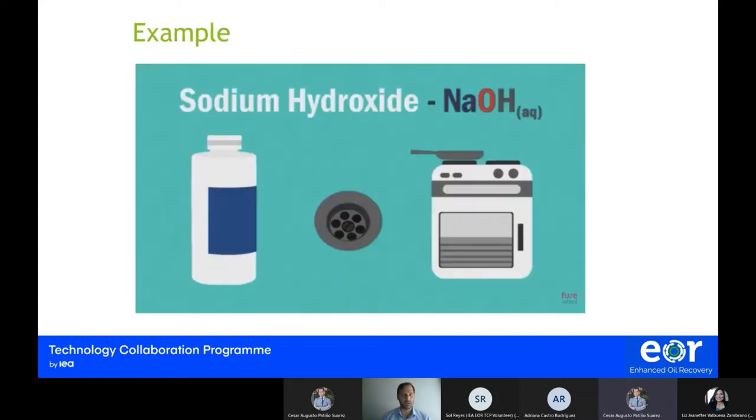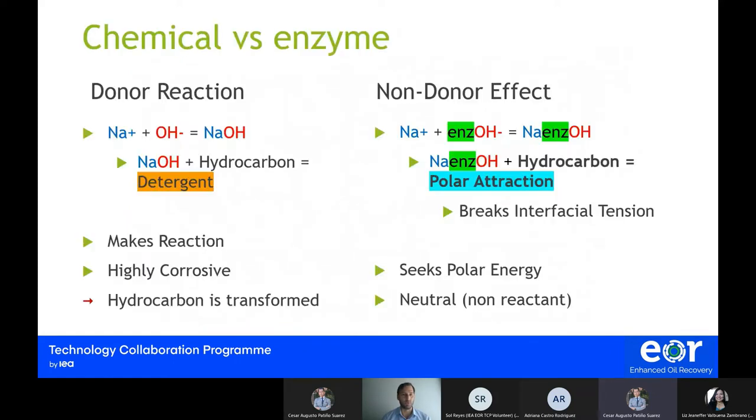Here is a familiar household item we can find at the hardware store — sodium hydroxide — used to unclog pipes in our homes. When we use a donor reaction like sodium hydroxide and mix it with a hydrocarbon, we are actually creating a final product which is a detergent. The problem with this reaction is that we are not able to recover the oil, which is perhaps not the best course of action for oil and gas.